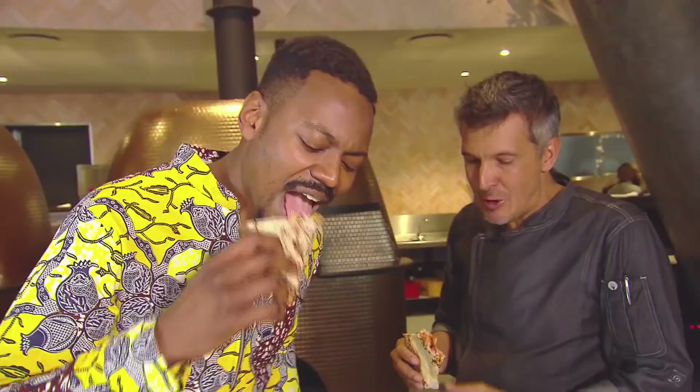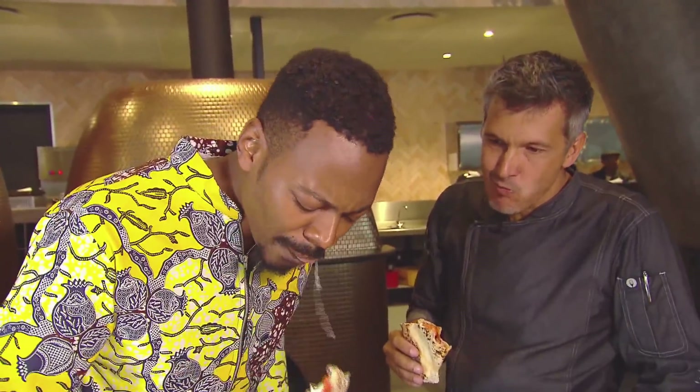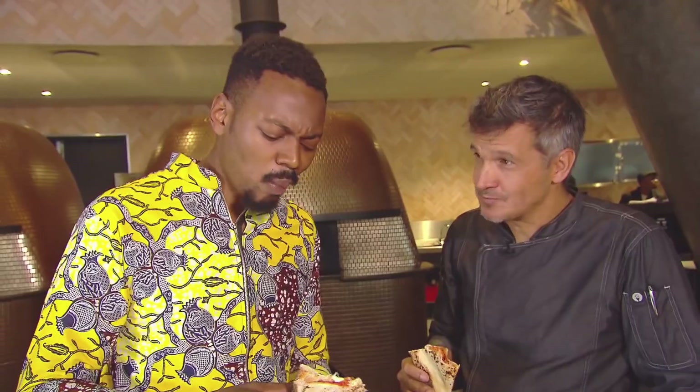The proof is usually in the pudding, but this time it's in the pizza. Mmm. Simple, huh? Magnifico.